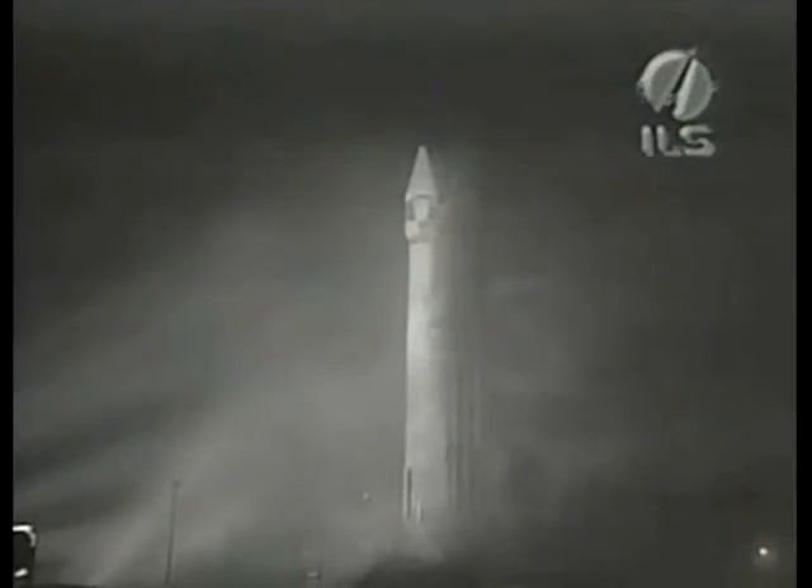This is Atlas Mission Control. 10, 9, 8, 7, 6, 5, 4, 3. Atlas engine ignition,